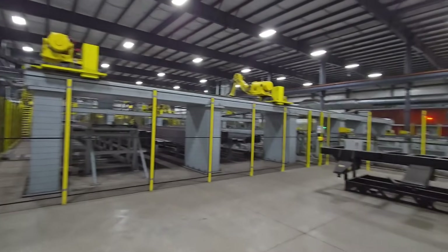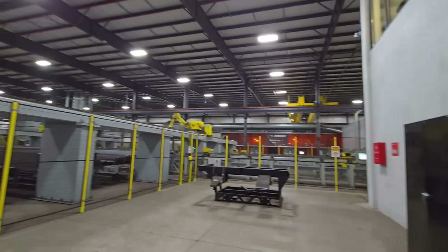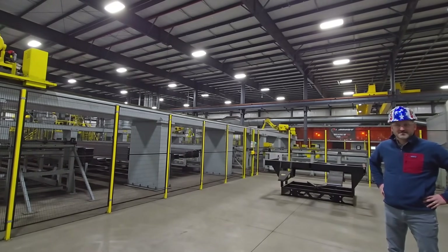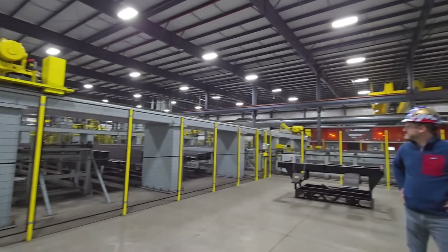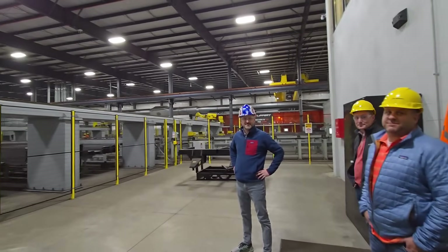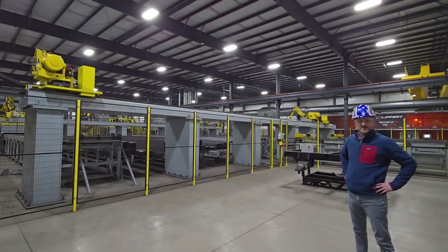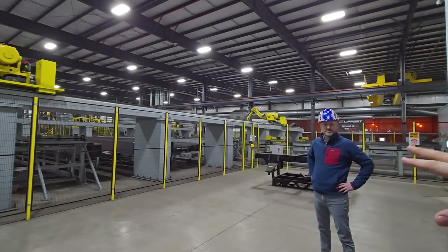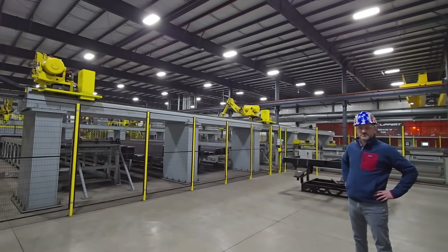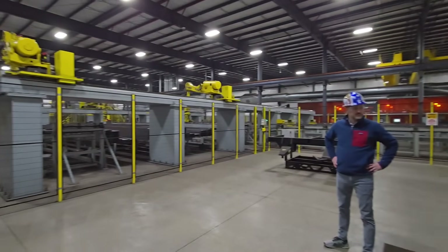As we enter this really cool facility, it's going to be a little loud so we're probably going to be yelling a bit. I can see some robots at work. We have two pairs of robots here that move the material. This is the middle of the line — we want to go down to the raw material and work our way through. In this part, you're seeing the robots manage the material onto the actual production line.